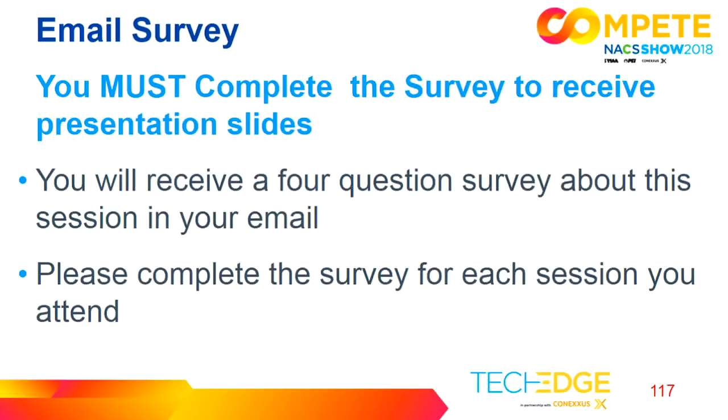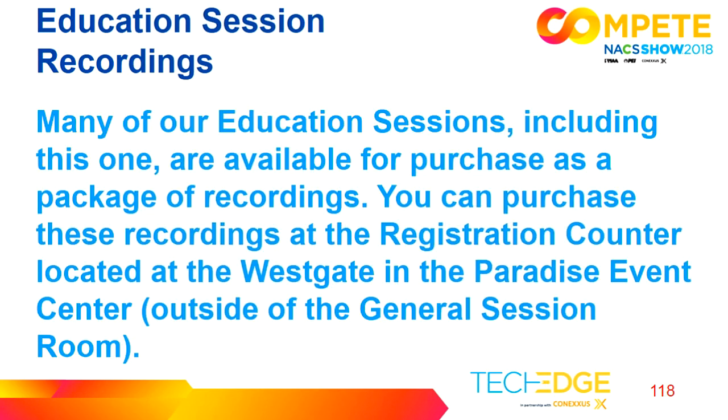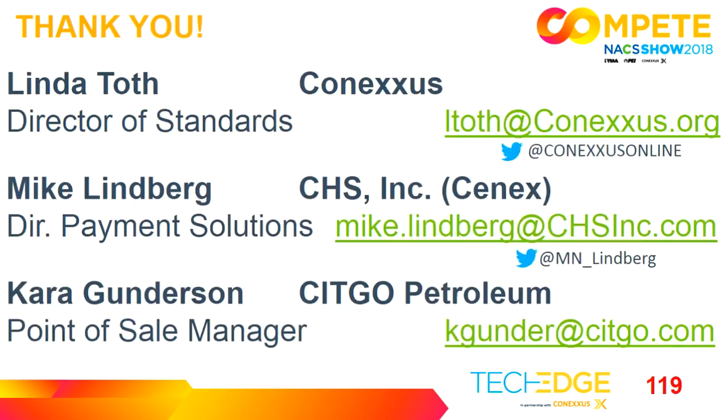We'll close this out. You will receive a survey with four questions — complete it for each session you attend, and the slide deck will be emailed to you. Recordings are available at the registration counter in Westgate. Our contact information is on the screen. We'll be at booth 6147 in the expo — please stop by or contact any one of us and we'll be happy to give you more information. Thank you very much for attending.